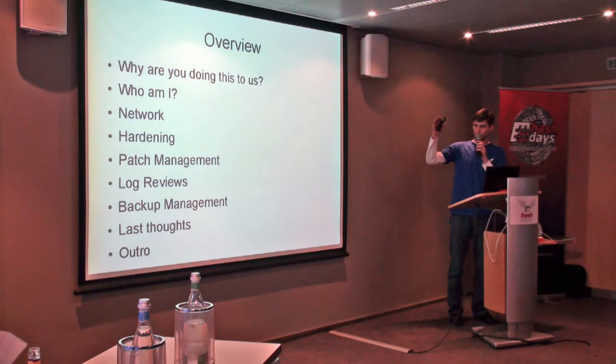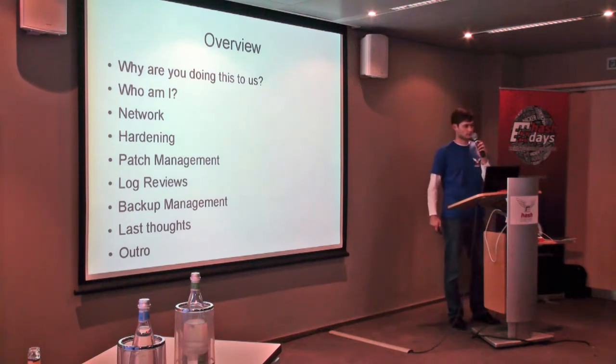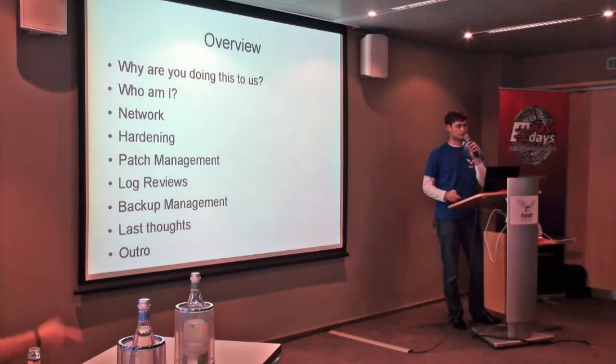I'm going to talk about the topics of network hardening, patch management, log reviews, backup management, and a few last thoughts. Originally this concept was planned for 15 minutes, but it jumped down to eight, so I'm going to have to really hurry through it.